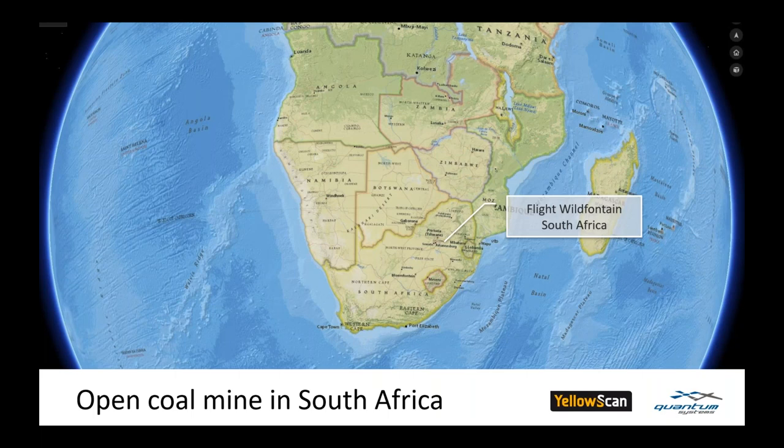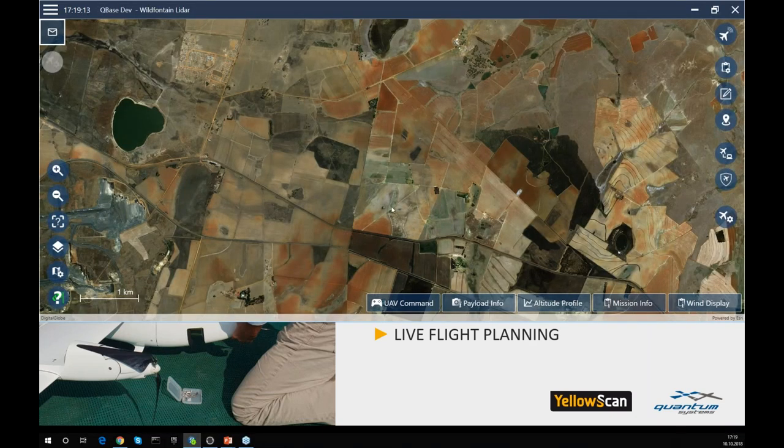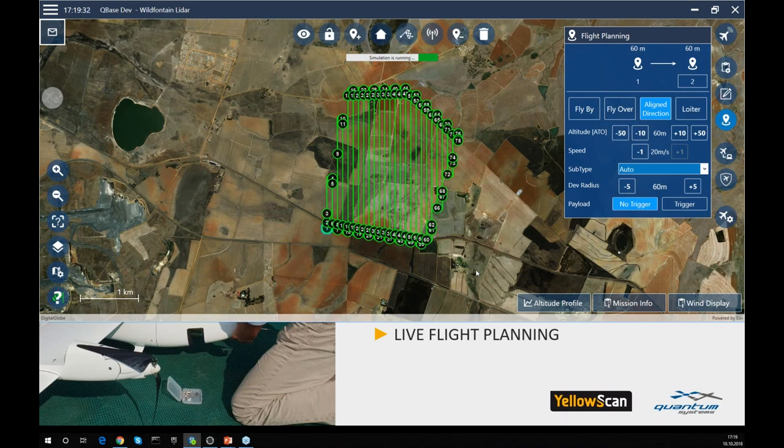Welcome back to South Africa and our coal mine surveying project. Northeast of Johannesburg, we had to survey a 1.5 square mile area with only one flight at around 90 meters above ground — the mission was planned at 60 meters above the takeoff location. Here is the CuBase interface: once the area is loaded, CuBase automatically calculates the runs. We can set the gap distance between runs, the altitude, and adjust the direction with one button press.